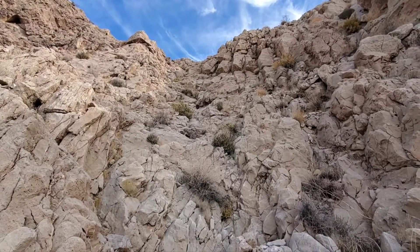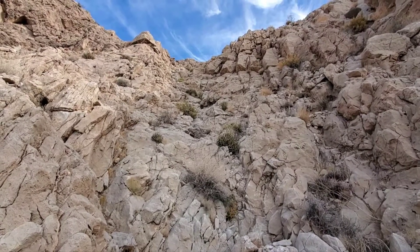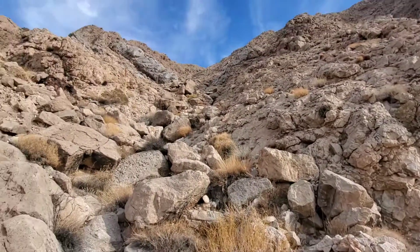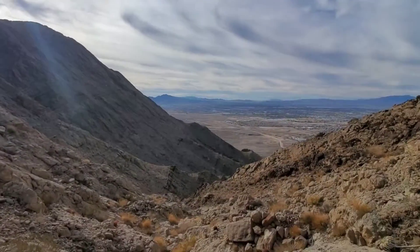That was a nice little class 3 down-climb to break up the class 2 on the way down. Gotten down quite a ways now — maybe halfway down the canyon. Look up and see where I came from. Not too bad.